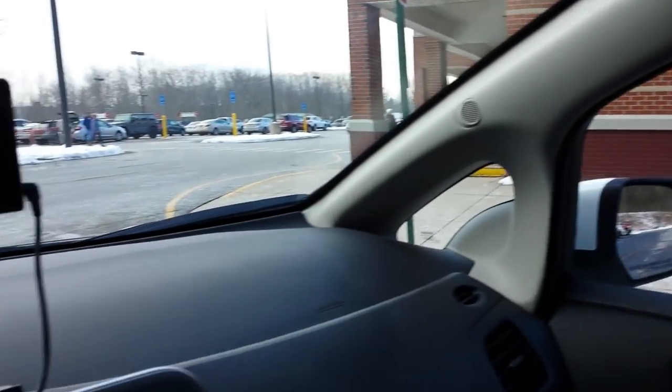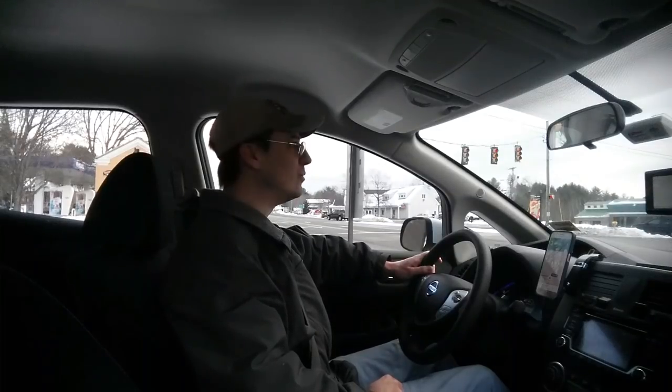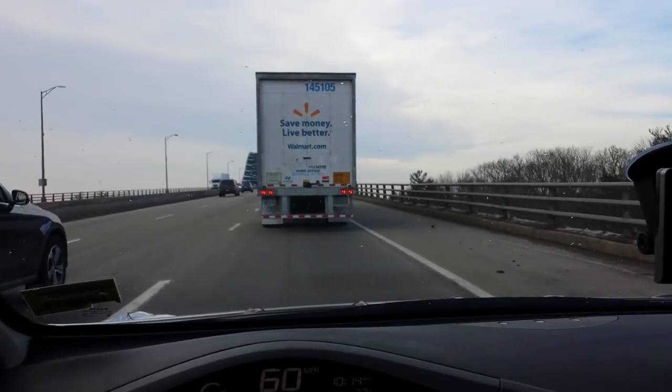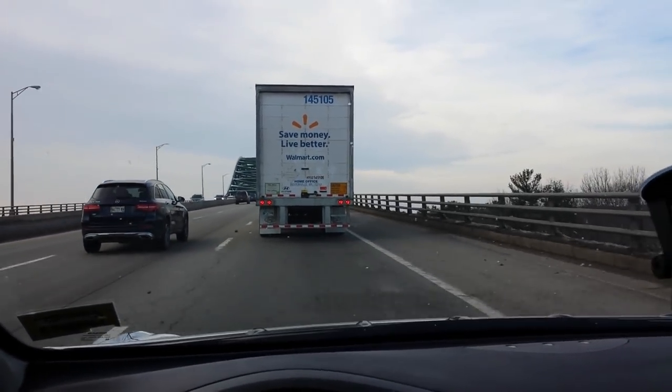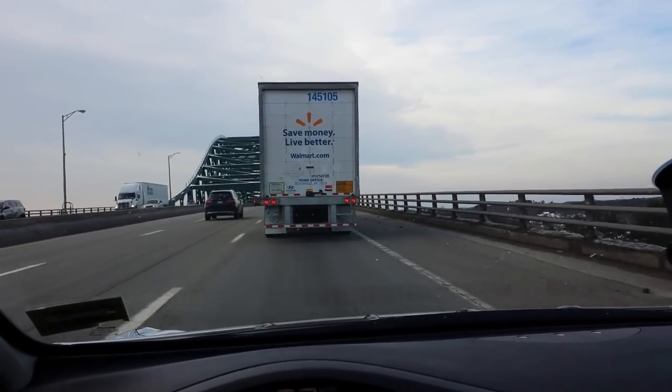All done charging. Our next stop is going to be Lowell, Massachusetts. That wasn't too bad — hooked up for half an hour, got me up to 84% charge. We only need to drive another 47 miles to get to Lowell, Massachusetts. I'm at the bottom of Maine and about to leave Maine for the first time in my electric car. This is so awesome. We're crossing the bridge into New Hampshire.